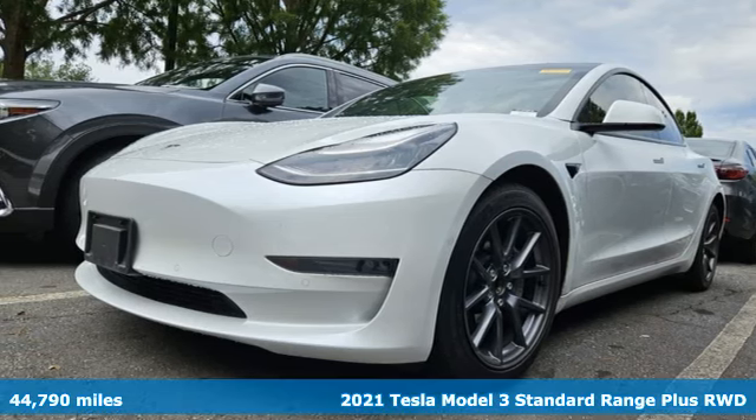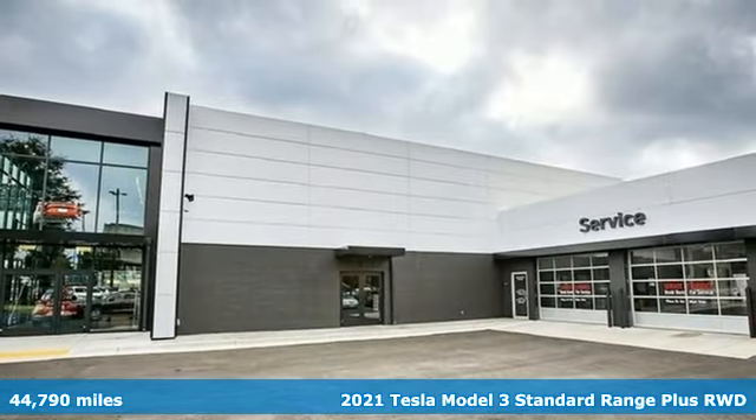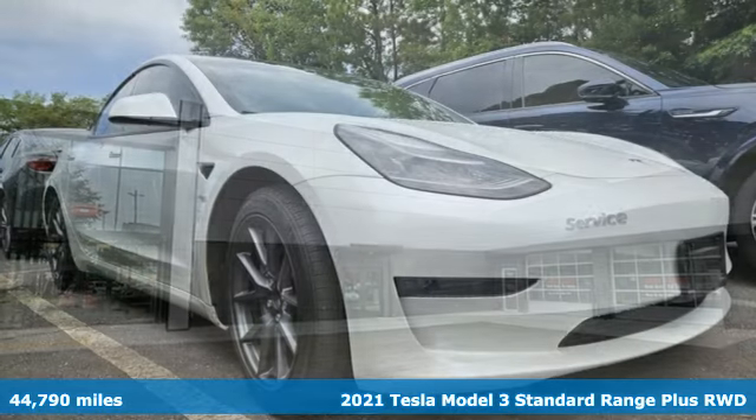Here's a 2021 Tesla Model 3. Tesla's more than an all-electric powertrain — it's an all-around exquisite drive.